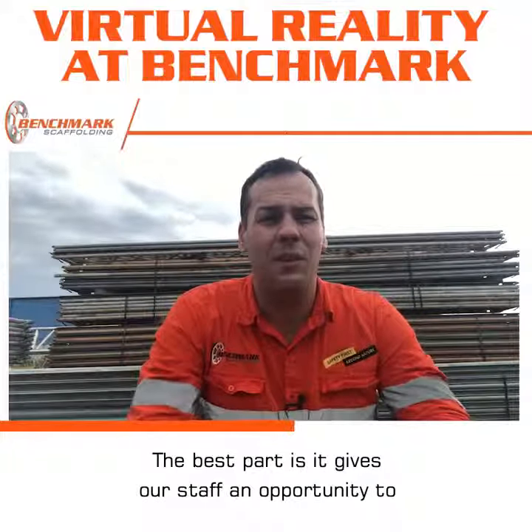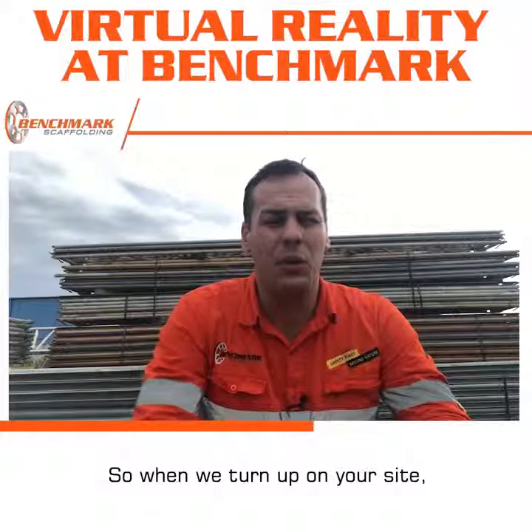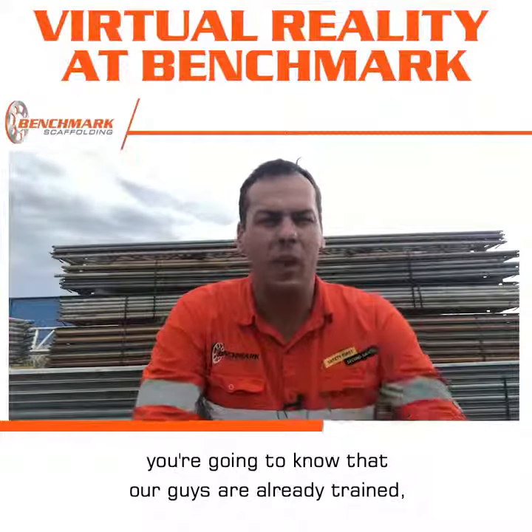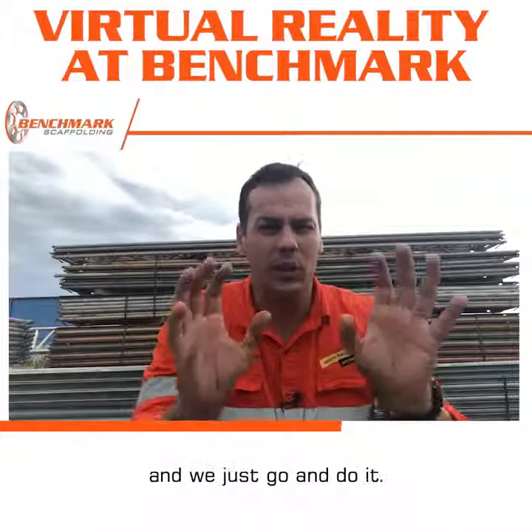The best part is it gives our staff an opportunity to see exactly what goes where. So when we turn up on your site, you're going to know that our guys are already trained — they know what's got to be done, where it's got to go, what it's got to look like, and we just go and do it.